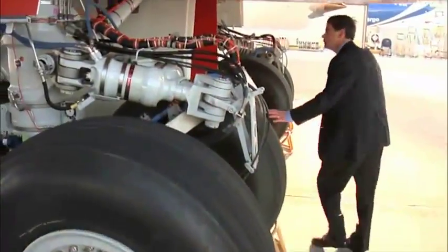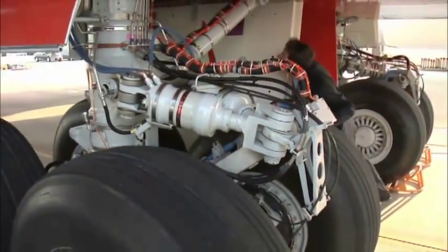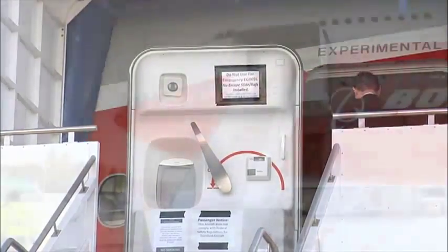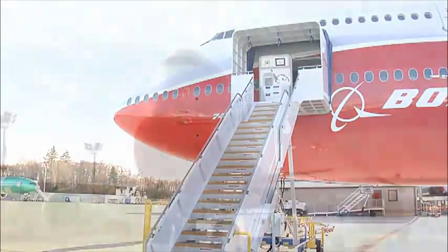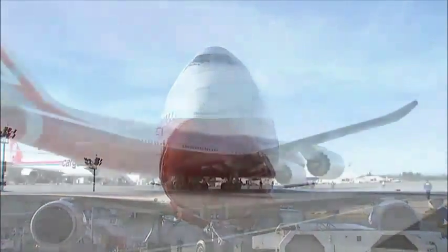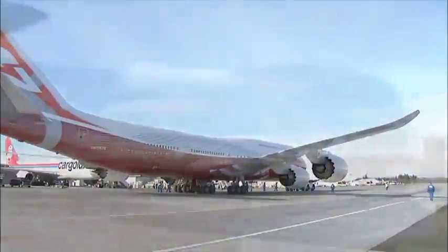One final walk around, one last inspection, before a date with history. The excitement level is pretty high. We're looking forward to the flight. It is the first flight of the Boeing 747-8 Intercontinental, a new airplane with a familiar shape.